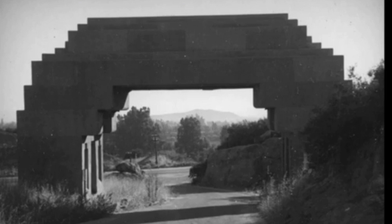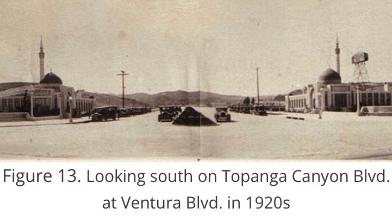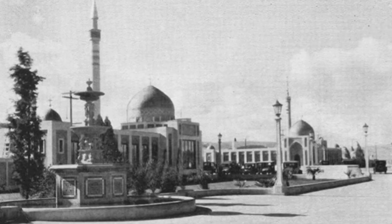This arch was located on Santa Susana Pass Road, just west of Topanga Canyon Boulevard, and was torn down years ago. Here is a photo of the Moorish-style buildings Gerard built at the intersection of Ventura Boulevard and Topanga Canyon Boulevard. These buildings created the image that the town of Gerard had a thriving business center, but many of the shops were vacant or did not have finished interiors. Many of the homes that Victor Gerard built also lacked quality in their construction, and questionable sales tactics were employed to spur sales.